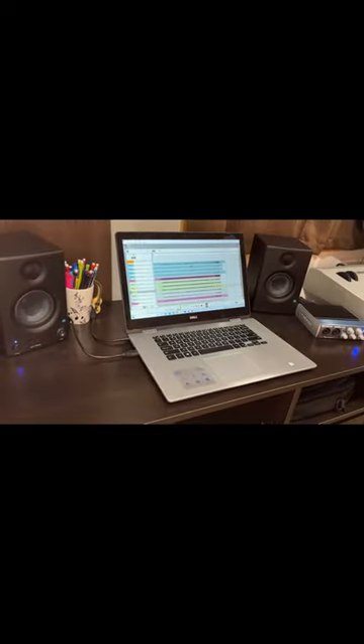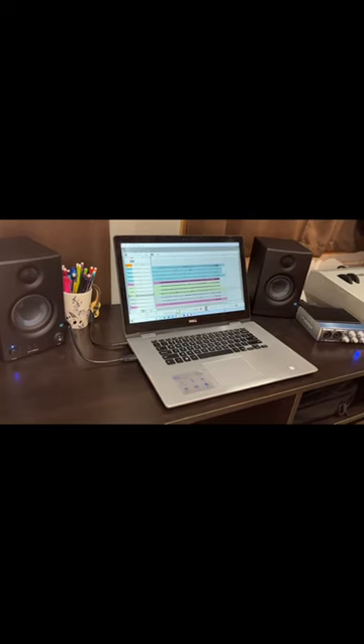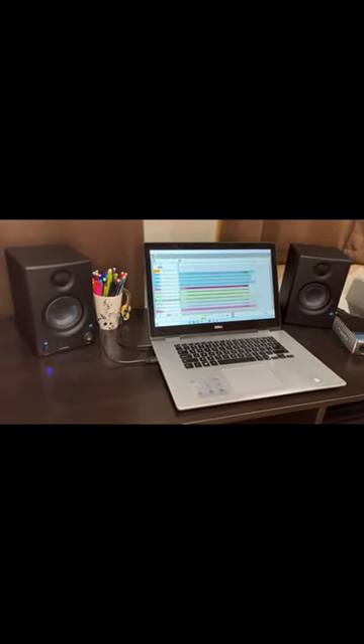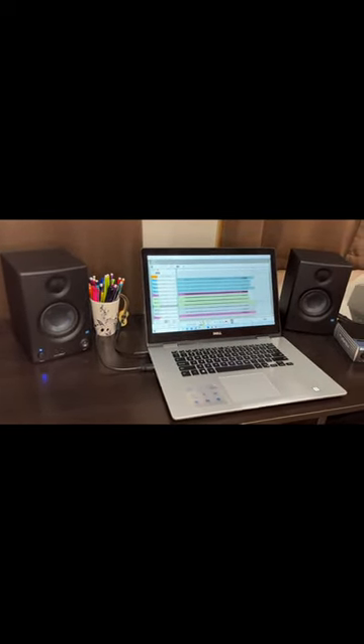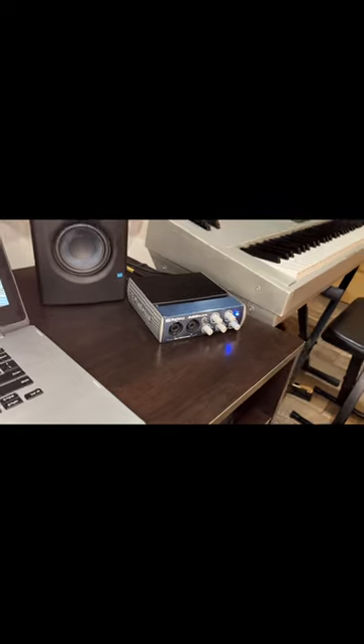Starting with my desk, I have my Dell laptop. The DAW that I primarily use is Reason 10. As you can see I've been recording some stuff on there today. The speakers are Aeris 3.5s and the interface is a PreSonus AudioBox 22 VSL.